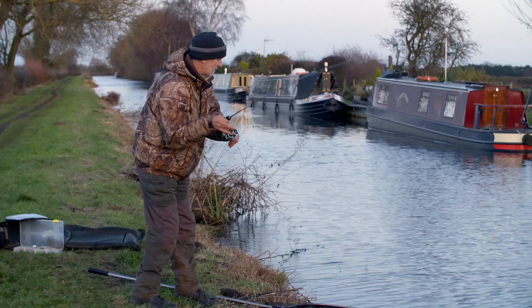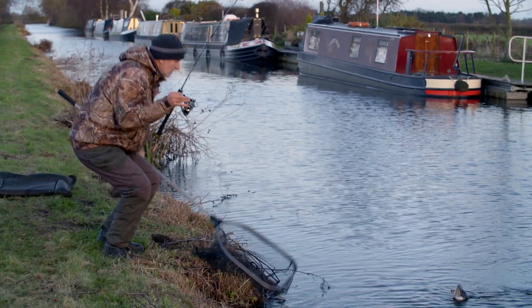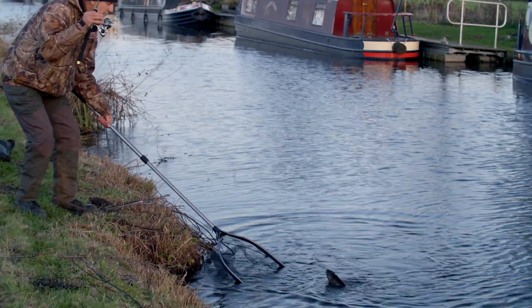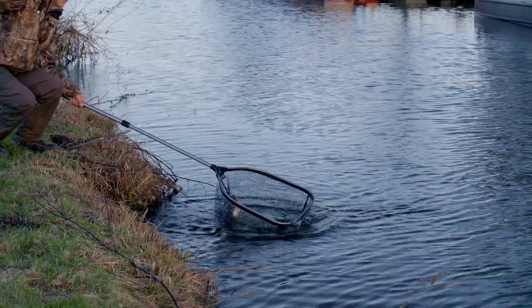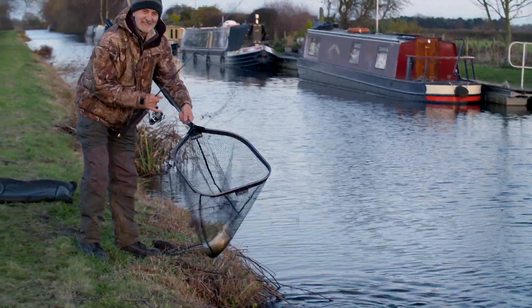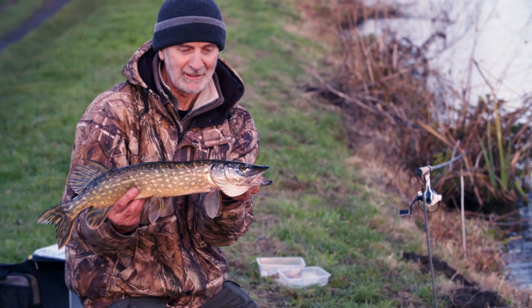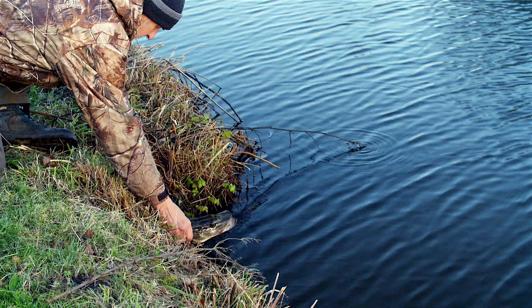I love lure fishing. If there's even half a chance of catching the fish on an artificial I'll always opt for it. But the Duke's more pragmatic — when the lure fishing's slow, well why not try some bait fishing. And so there it is, a beautiful little canal pike. Just goes to show, if you persevere you don't know what you're going to catch in these canals.